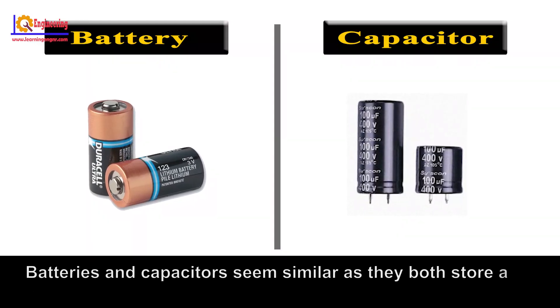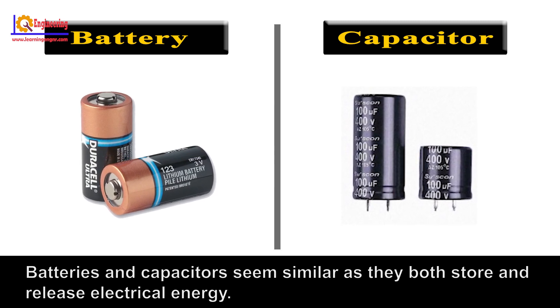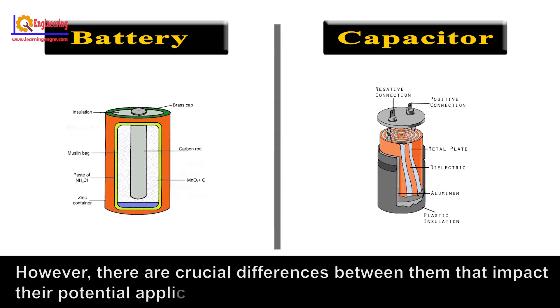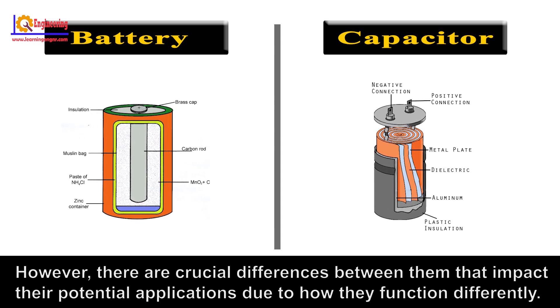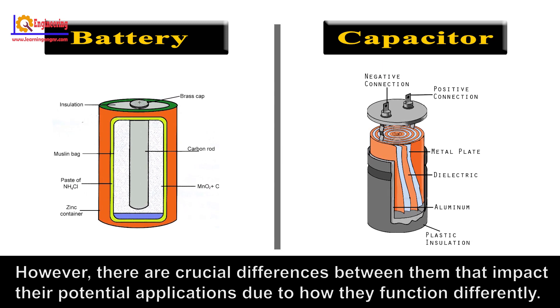Batteries and capacitors seem similar as they both store and release electrical energy. However, there are crucial differences between them that impact their potential applications due to how they function differently.